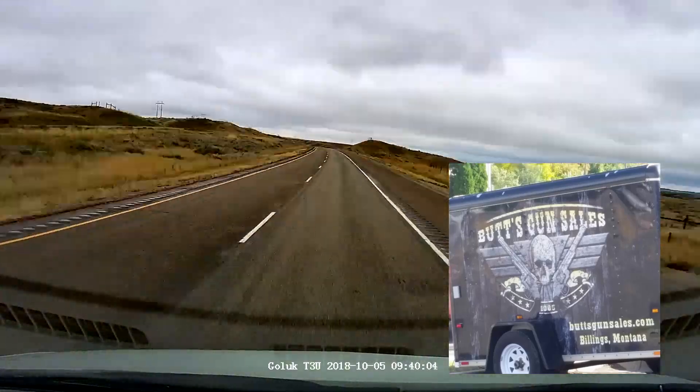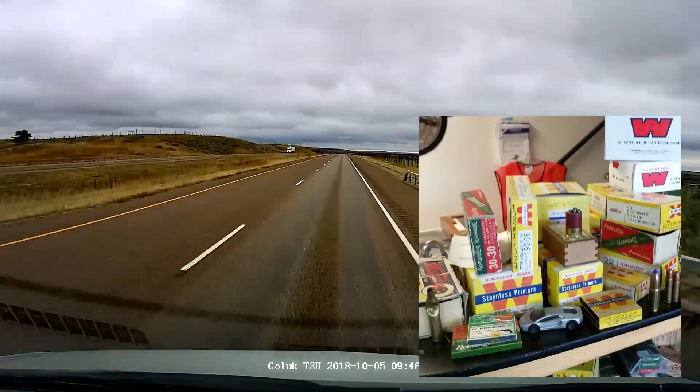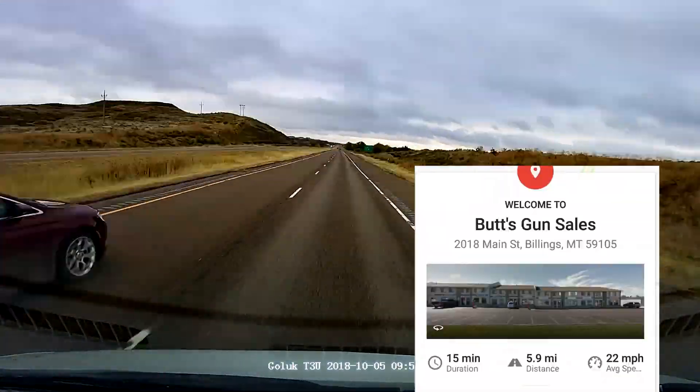We checked out this place called Butts Gun Shop. It turned out to have a really good conversation with the owner — an interesting story for the shop and his specialty with long range shooting.